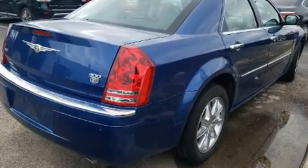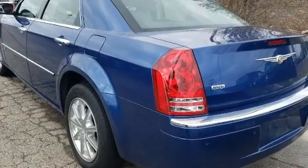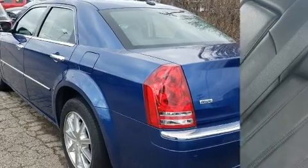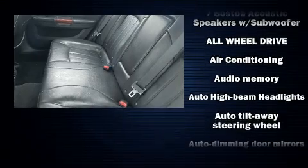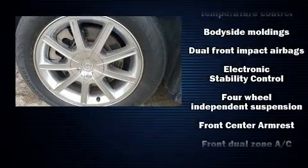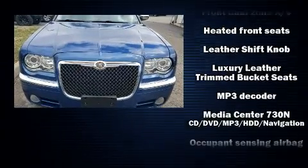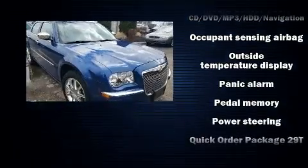A wealth of standard features means that you no longer have to sacrifice, like all-wheel drive, front and rear reading lights, variably intermittent wipers, power front seats, a leather steering wheel, automatic dimming door mirrors, adjustable pedals, and fully automatic headlights. State-of-the-art amenities such as memory seats and adjustable pedals yield a more personal driving experience.